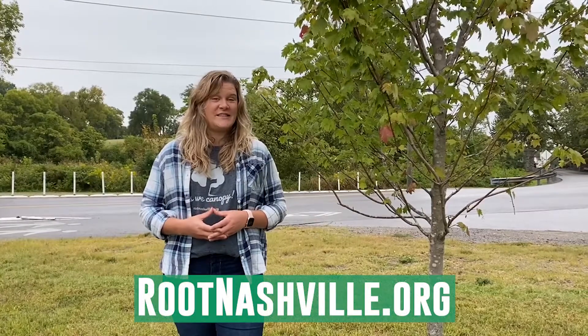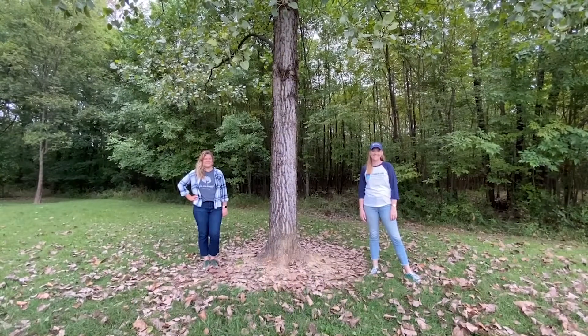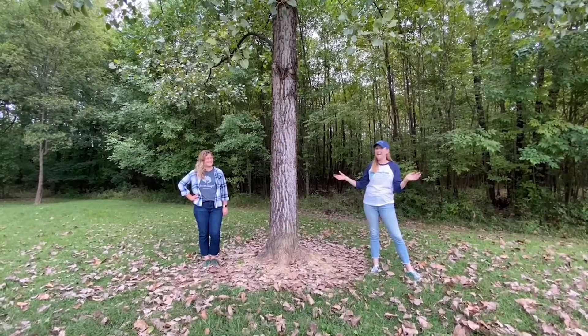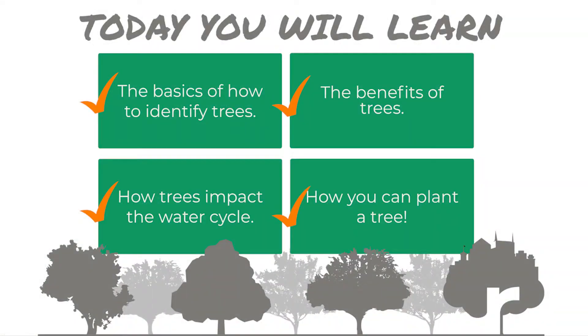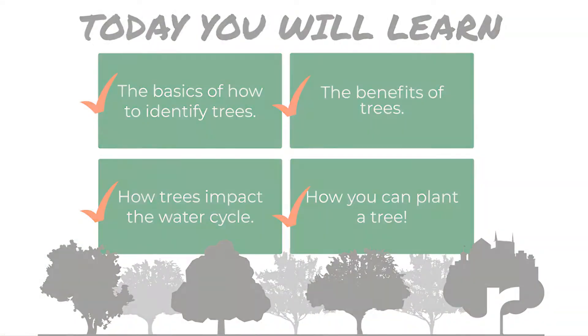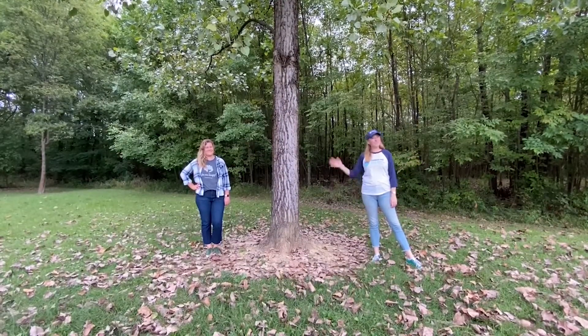Do you live in Nashville? Check out rootnashville.org to see how you can get involved in the campaign. We had a tremendous time learning about trees with you today. We hope you had fun learning about trees and we can't wait to see you next time. Bye!